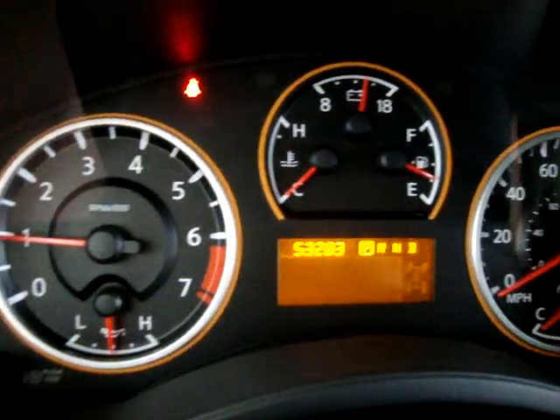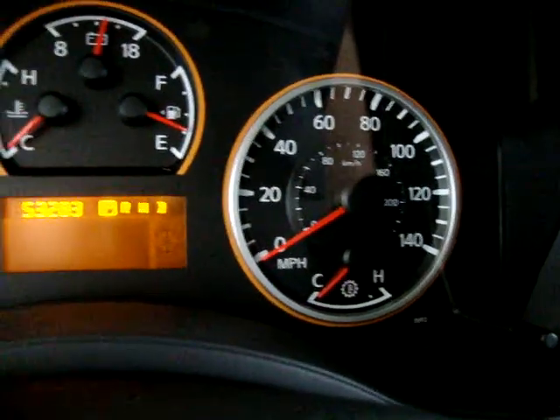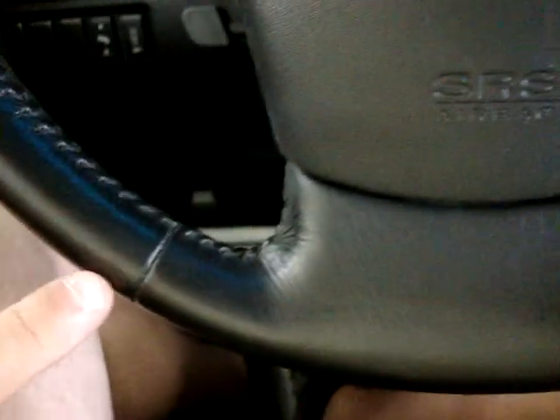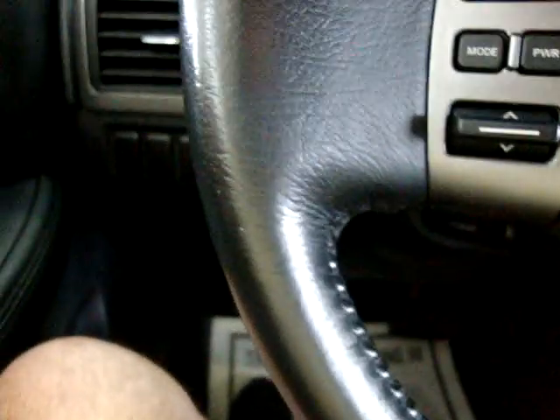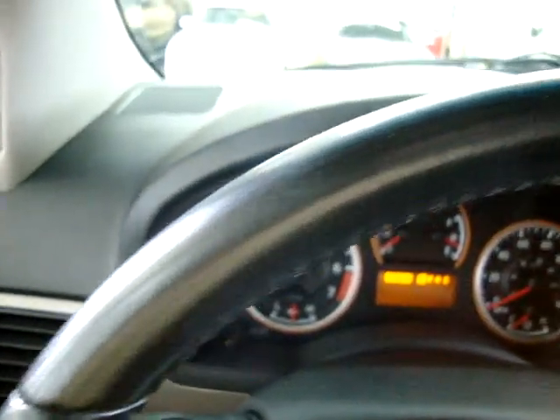No check engine light, no airbag light, no anti-lock brakes warning, no service engine soon. The only light on is the seat belt light because I'm not wearing my seat belt to shoot the video. Leather-wrapped steering wheel — panning over it nice and slow so you can see there are no tears, cuts, discoloration, or burn holes, and the stitching is not coming apart anywhere.